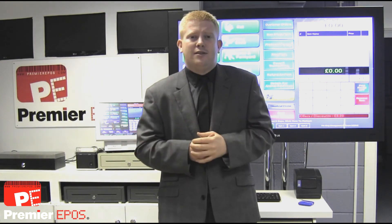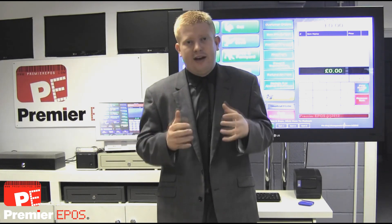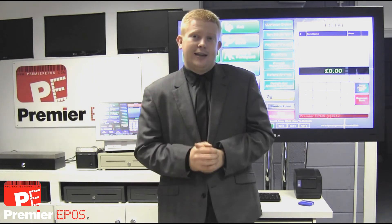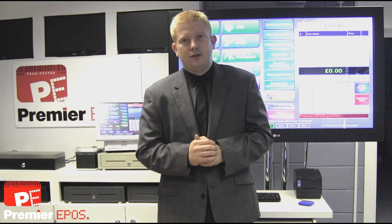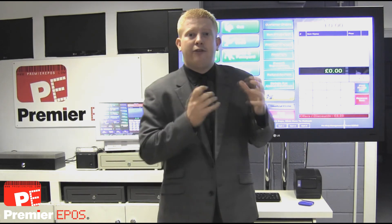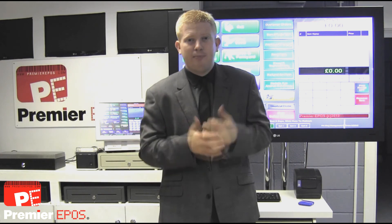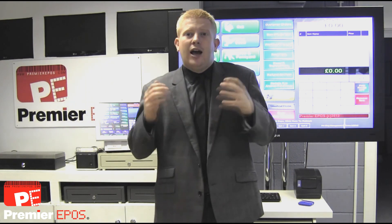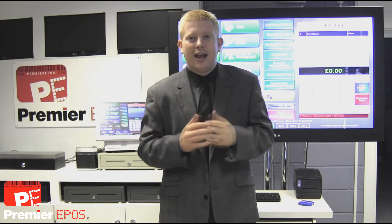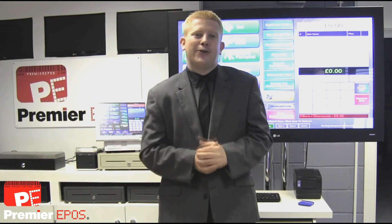We've got lots of features that will help you grow your business and we guarantee that they will have a positive effect on your business and therefore increase your profitability. Thank you for taking the time to listen to this brief introduction to our products and services. If you would like to receive our free package including a full system demonstration DVD, personalised loyalty card with your logo, and a product brochure, fill in the form on the right hand side. Please feel free to explore the rest of the site and if you've got any questions, call us on the number above.